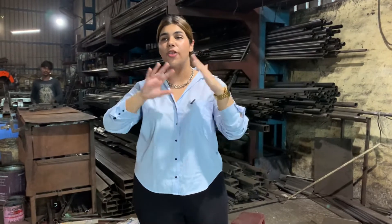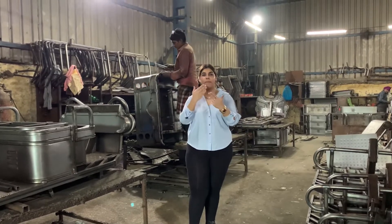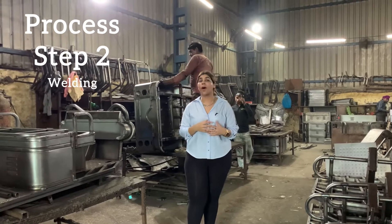I'm going to take you through the welding unit, where the pieces are joined together. Where we are standing right now is our welding unit. The second part of the process is mixing the steel and raw material together.